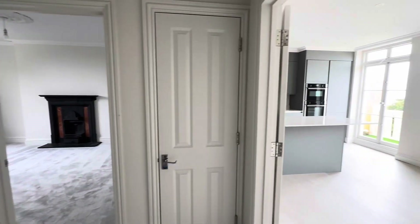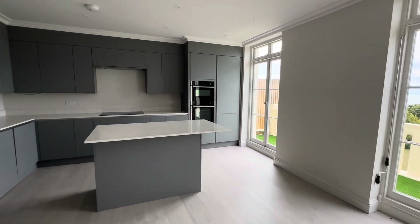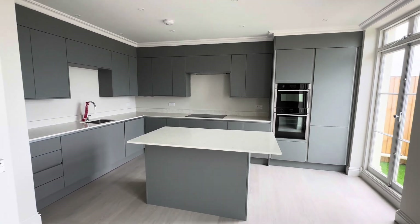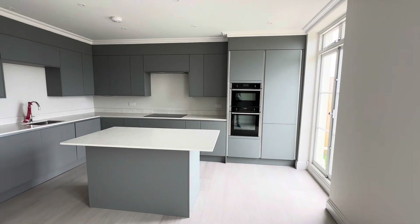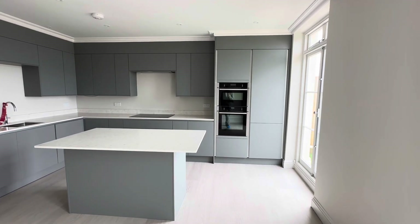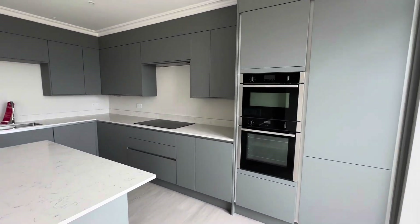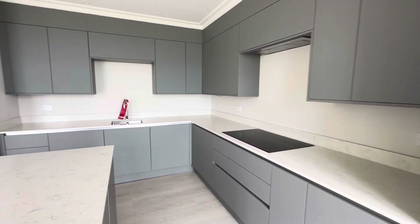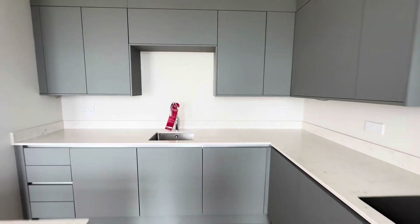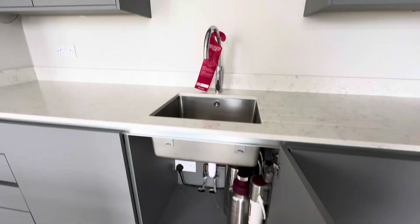And then we've got this wonderful open plan kitchen diner. All these flats come with integral appliances, which are all Neff appliances. They come with fridge, freezer, dishwasher, washing machine, oven, grill, and electric induction hob. There's also a nice feature of having a boiling water tap, as you can see.